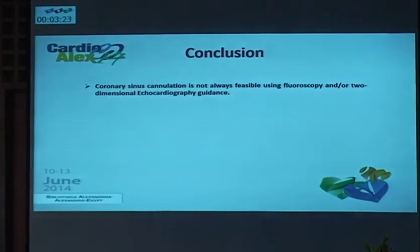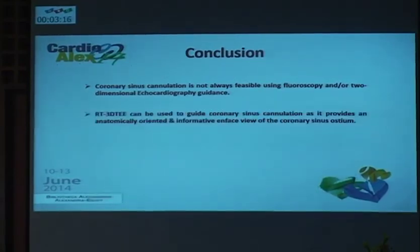In conclusion, coronary sinus cannulation is not always feasible using fluoroscopy and two-dimensional TEE. Real-time three-dimensional TEE can be used to guide coronary sinus cannulation, as it provides an anatomically oriented, informative, and fast view of the coronary sinus ostium. It can also help reduce fluoroscopic radiation time.